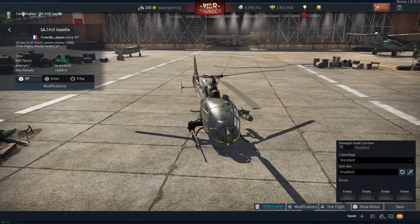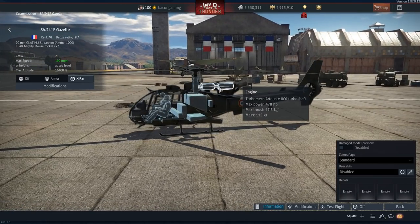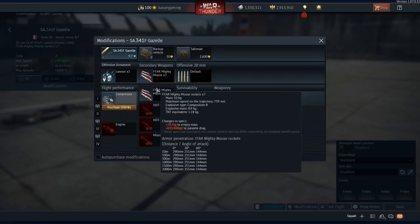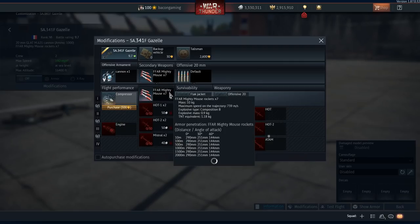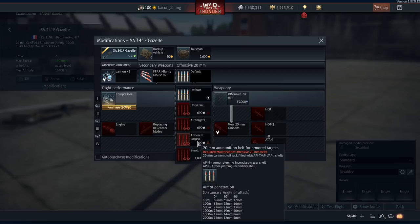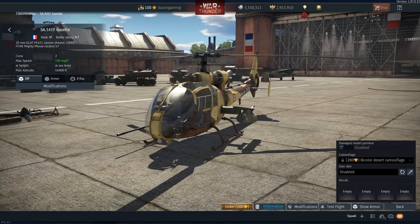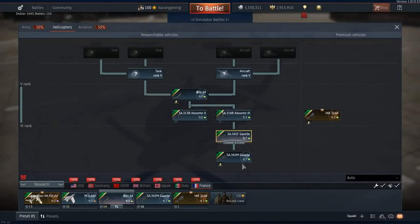Next up, the early Gazelle — the SA-341F. I'm not going to test fly this one, I'll test fly the second variant. Weapons can only be mounted on the left side, and on the right side you have a 20mm cannon. Rank 6, 9.7 BR. 20mm Gelat M621 cannon with 1,000 rounds of ammunition. Currently it has Mighty Mouse rockets — basically hydras, unguided rockets. Crew of two, 190 miles an hour top speed at sea level. It can also carry the Hot 1 ATGM — two of them — or two Hot 2s, or two Mistral AAMs. Although currently the Mistrals seem a bit bugged. There are two secondary camos: a bi-colour desert camo, same palette as the Alouette 3, and a NATO CARC camouflage similar to the ones seen on German tanks.